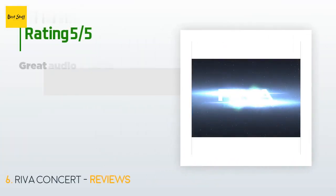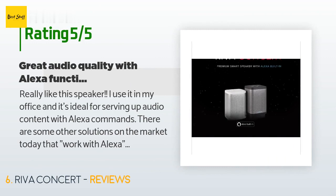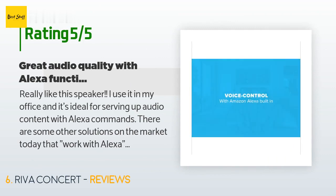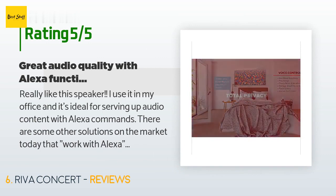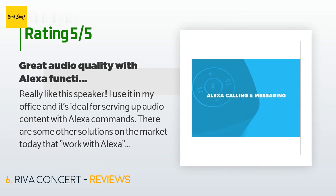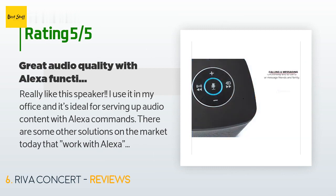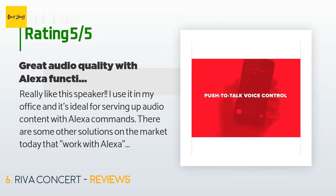There are 172 customers who have reviewed this product, with an average rating of 3.7 stars. A customer said: I really like this speaker. I use it in my office and it's ideal for serving up audio content with Alexa commands. You can say 'Alexa, play Bob Dylan' and it automatically goes to your default service — Spotify, Pandora, or whatever — and starts playing. You can say 'Alexa, next song' to skip, or 'Alexa, volume up' to adjust.